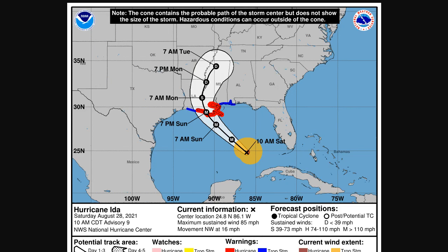Here's the latest on Hurricane Ida as of 10 a.m. Central, 11 a.m. Eastern from the National Hurricane Center. Ida was at 24.8 north, 86.1 west, winds of 85 miles per hour, moving northwest at 16, and the pressure has been in the 980s.